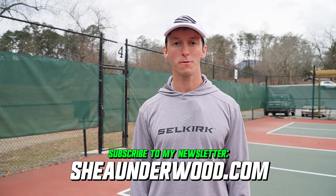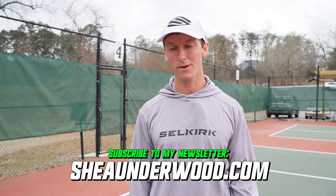If you enjoyed this video, please subscribe to my channel and also subscribe to my newsletter where you can follow my journey to becoming a pro pickleball player and learn some valuable tips along the way. Thanks for watching — I'll see you in the next one.